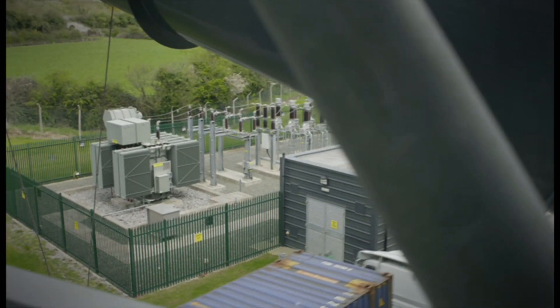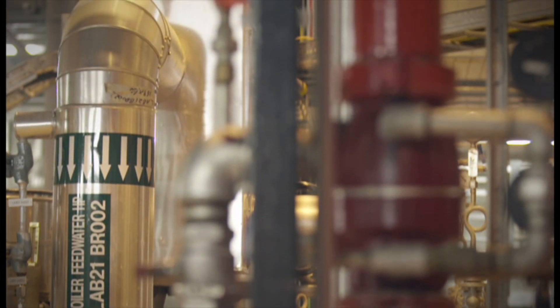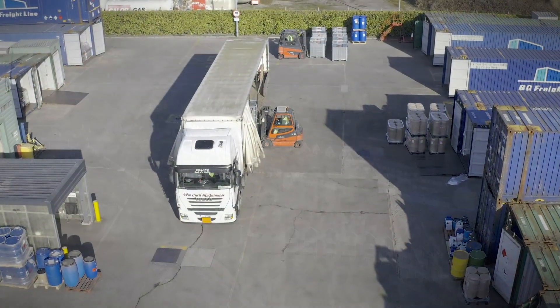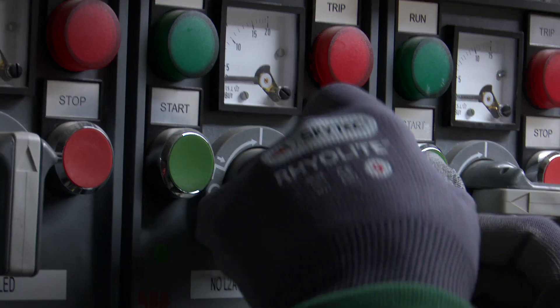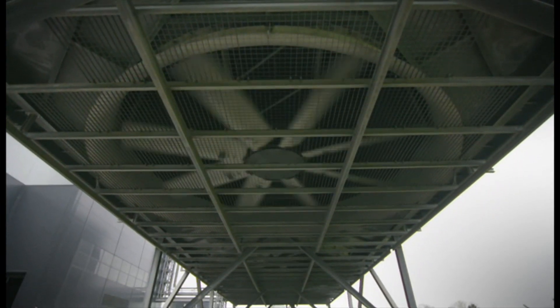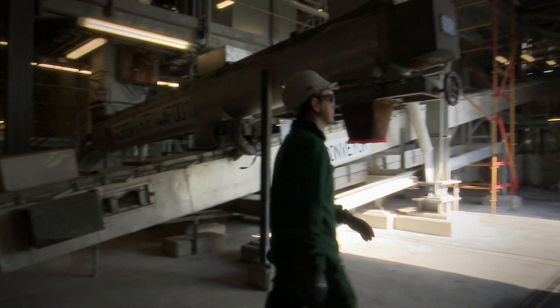A small portion of electricity is used in-house to power operations at the facility, and the remaining electricity is exported to the grid for use in homes, businesses and industry. After driving the turbine, the steam is typically piped outside and cooled to condense into water, then piped back into the plant for reuse in the electricity generation process.